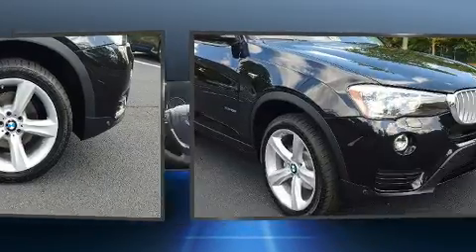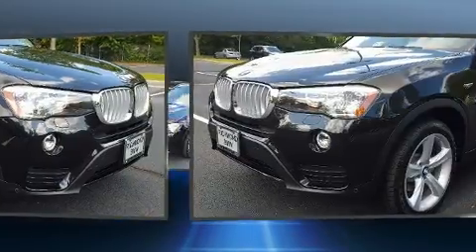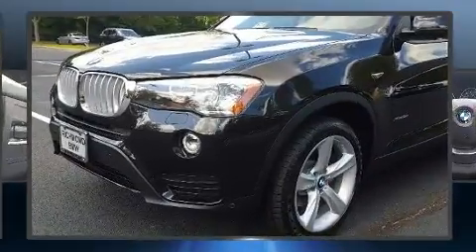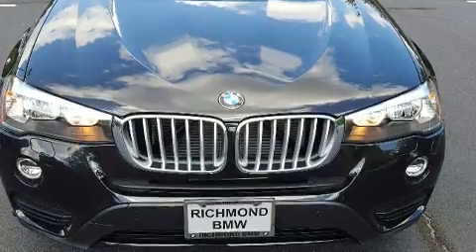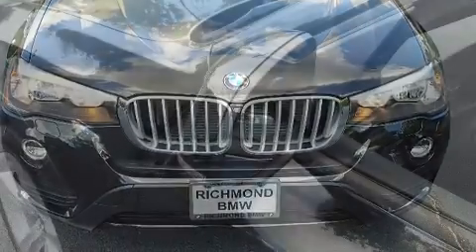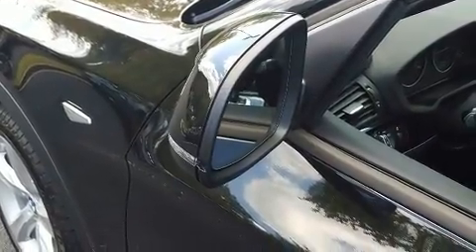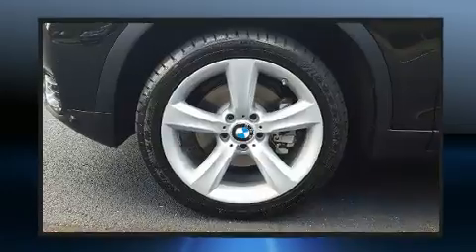BMW also prioritized safety and security with features such as head curtain airbags, front and side impact airbags, traction control, brake assist, anti-whiplash front head restraints, a security system, an emergency communication system, and four-wheel disc brakes with ABS.